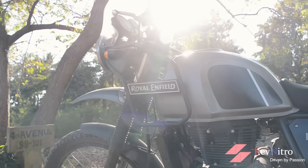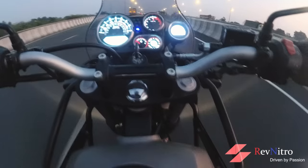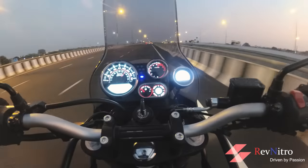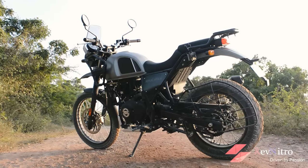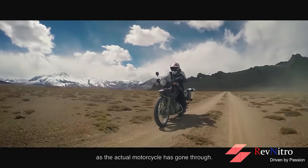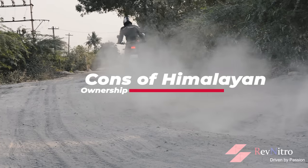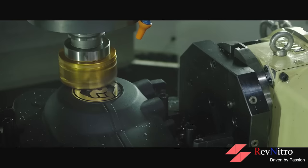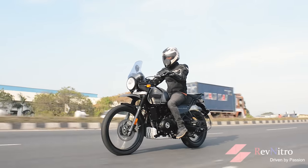In the second position is the Royal Enfield Himalayan. However, the Himalayan does not have a 6th gear, and the tall gearing means 120 km/h cruising is not really its goal. It offers excellent ride quality and seat comfort. Panniers, top box, and jerry cans are also well-supported. Quality issues do exist with the Himalayan, and off-roading capability is debatable.